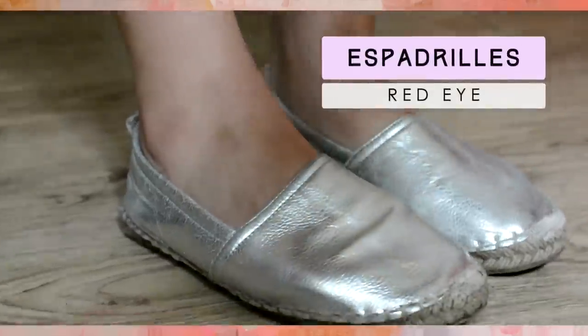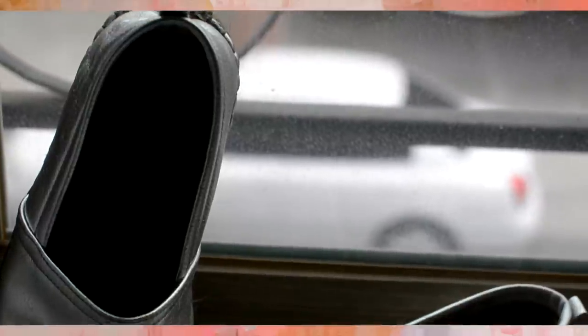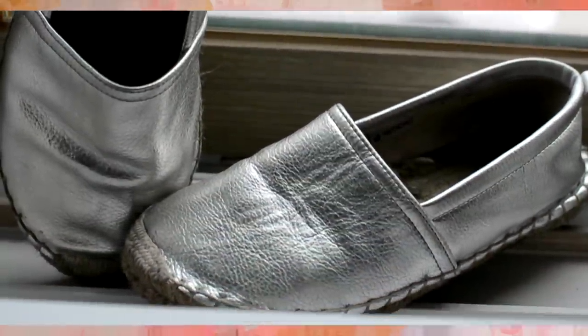When I was in Busan, we passed by a store selling red eye shoes with a big banner for $9.99 shoes — well, 9,900 won. I thought, that's so cheap! I saw these really cool silver platinum espadrille shoes and asked for my size. I went to the cashier ready to buy them, but the guy told me they were actually 20,000 won. And I was like, $20,000 won? I didn't bring $20 for these shoes — hell no.